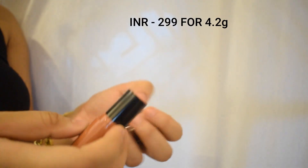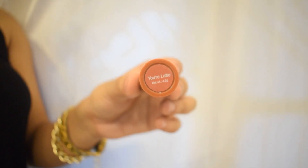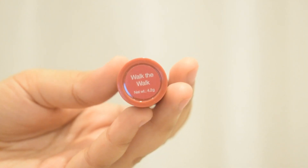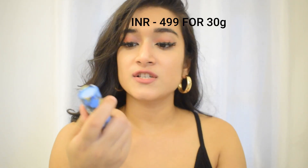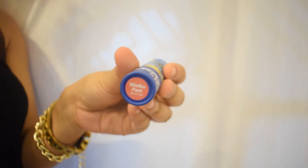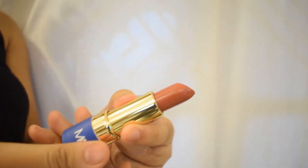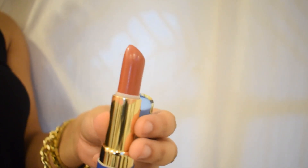Next up is the Nykaa Creamy Matte Lipstick. As the name suggests, they are creamy and matte, making them comfortable and wearable. Walk the Walk is a pink color and You Are Latte is a nude. I also got one lipstick from Masaba by Nykaa in the shade Neembu Paani — it's a pinkish nude, absolutely gorgeous, creamy matte, and really comfortable.